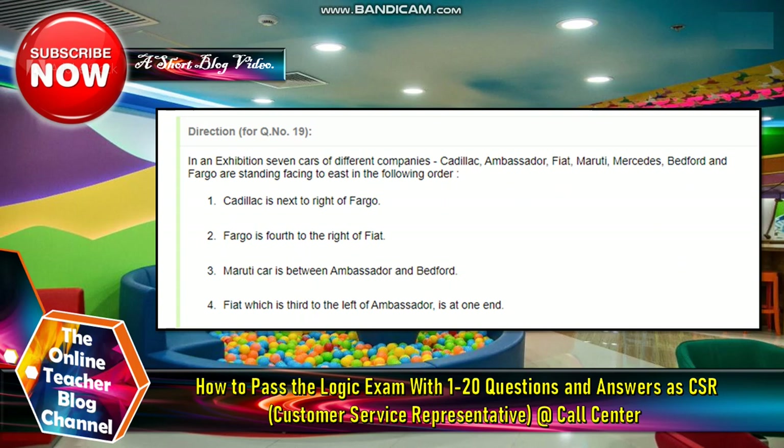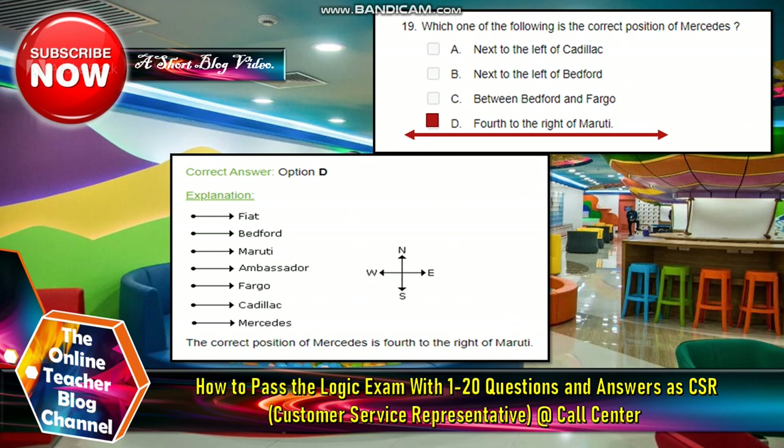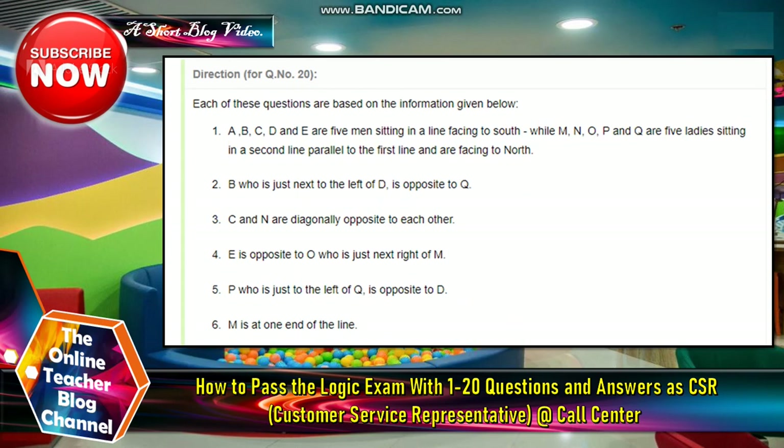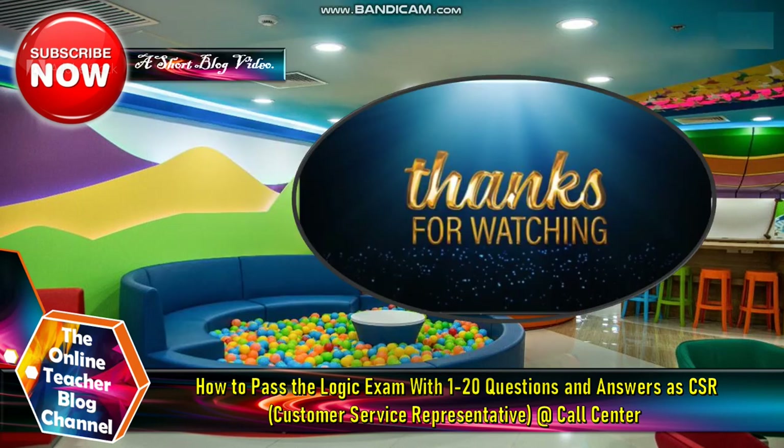Number nineteen: the answer is letter B — one of the following is the correct position of Mercedes. Number twenty: the answer is letter A. The question is: if B shifts to the place of E, and E shifts to the place of Q, and Q shifts to the place of B, then who will be second to the left of the person opposite to O? The answer is letter A — Q. Thanks for watching!